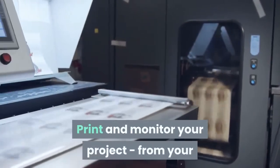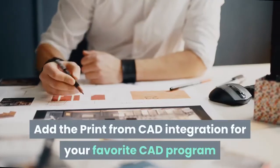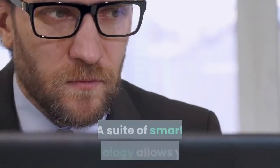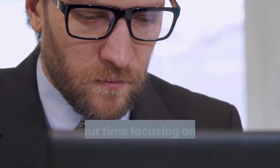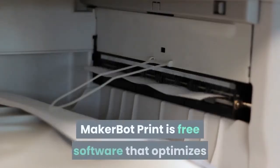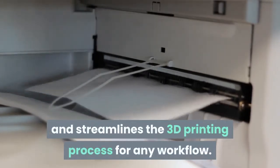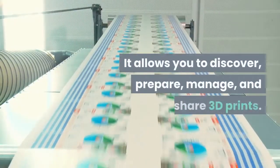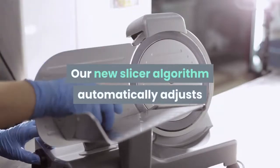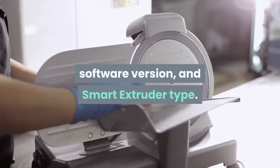Print and monitor your project from your browser straight to your MakerBot 3D printer. Add the print-from-CAD integration for your favorite CAD program and start a print in just two clicks. A suite of smart technology allows you to spend your time focusing on part design, not the printing process. MakerBot Print is free software that optimizes and streamlines the 3D printing process for any workflow, allowing you to discover, prepare, manage, and share 3D prints. The new slicer algorithm automatically adjusts slice settings for your specific printer model, software version, and smart extruder type.